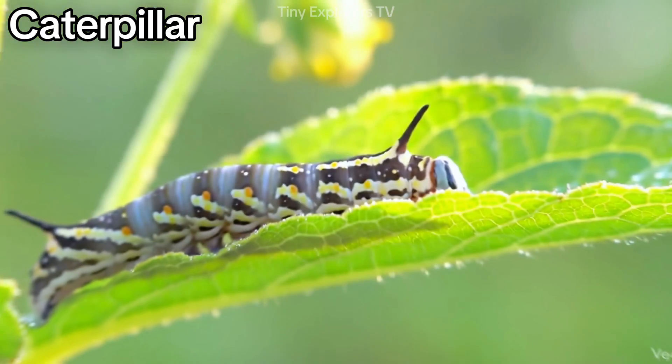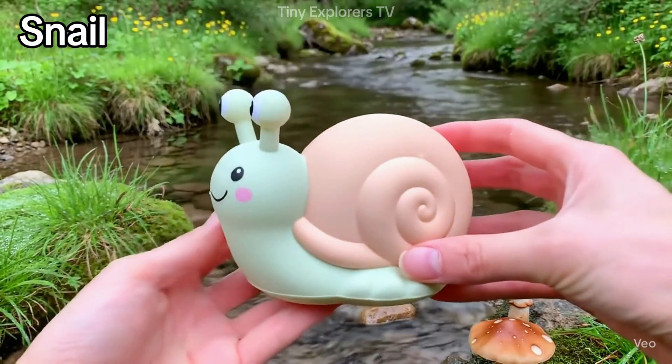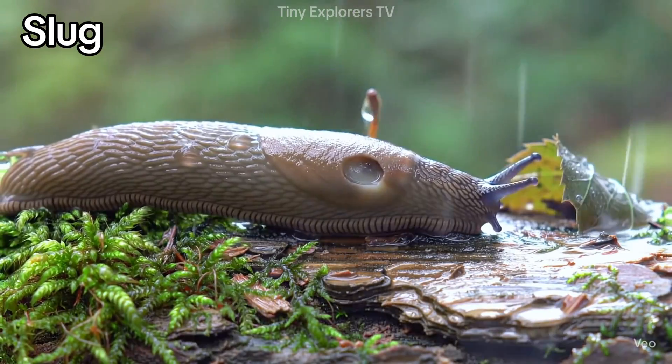Caterpillar — crawling slowly, it becomes a butterfly one day. Snail — a slow mover with a round spiral shell. Slug — like a snail but without the shell.